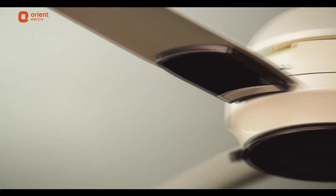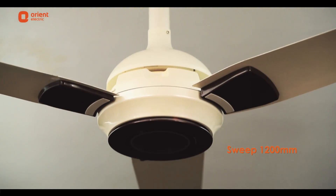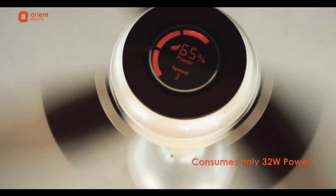You can also enjoy a gust of air without any disruptions because of Ecogale's noiseless operation. The fan has an air delivery of 230 cmm, air sweep of 1200 mm with 320 rpm, and consumes only 32 watts of power.